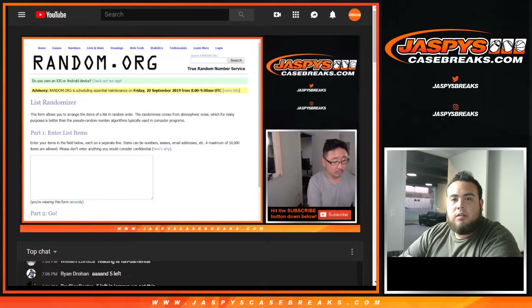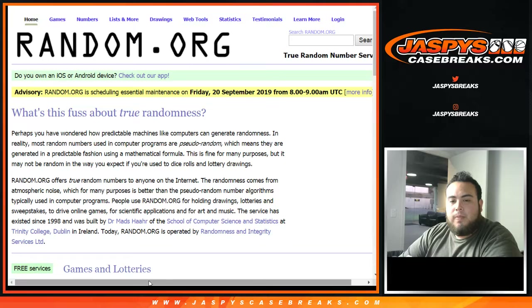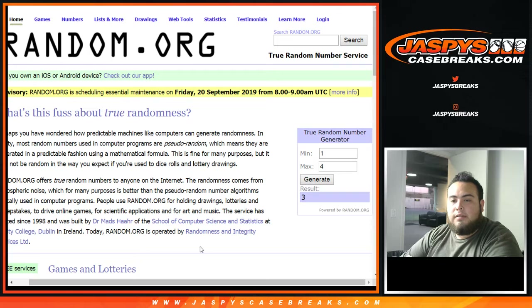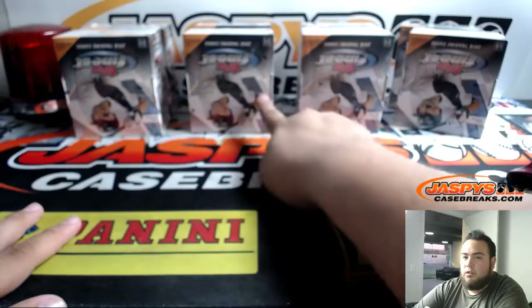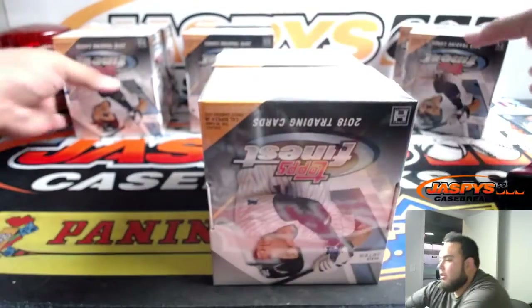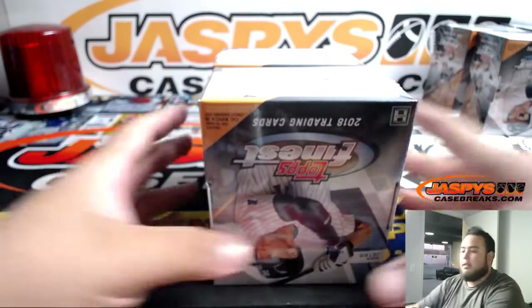Let's do this really quick — let's go to the homepage. I want to generate just a number, one through four. Here you go right there. And it is number three. One, two, three — these are the two boxes we'll use. These six boxes we'll move over to the side and keep them in the same order.